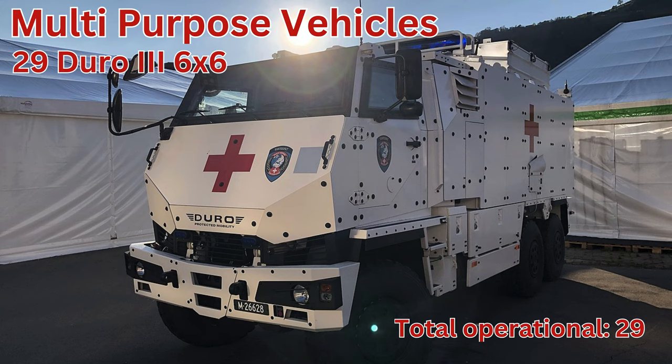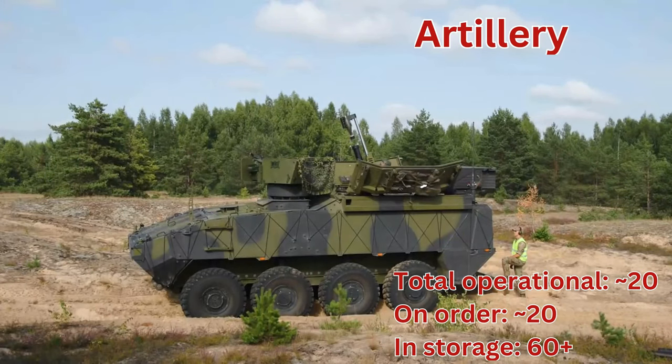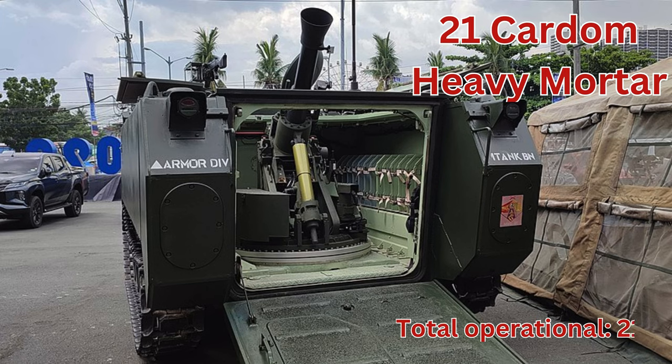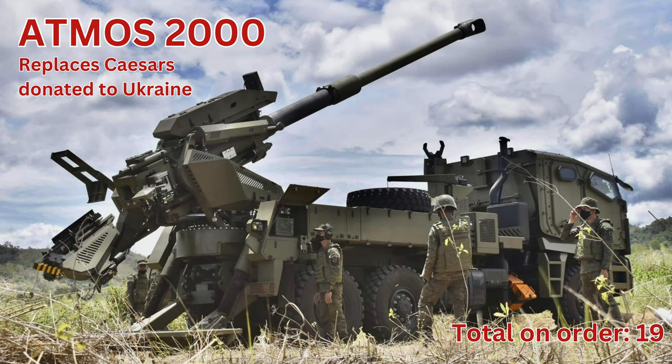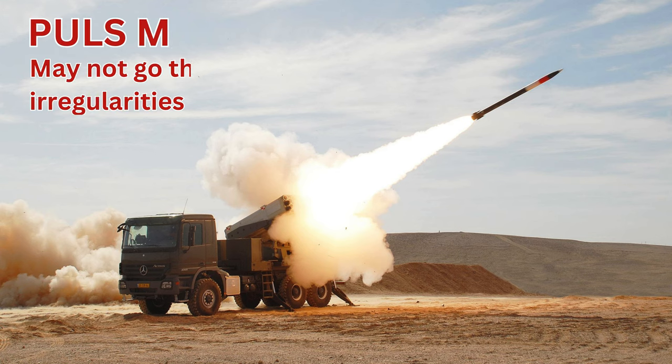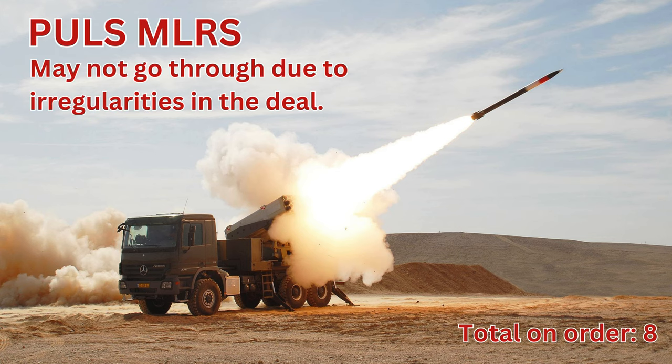Multipurpose vehicles. DURO 3 6x6, total operational 29. Artillery, total operational around 20. Cardam heavy mortar, total operational 21. M109 self-propelled gun, total in storage 60 plus. Atmos 2000, total on order 19. Pulse MLRS, total on order 8.